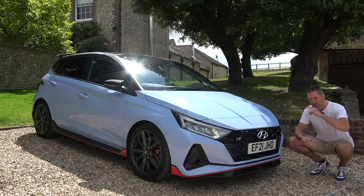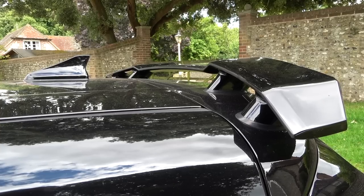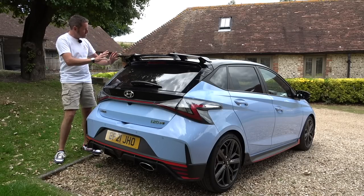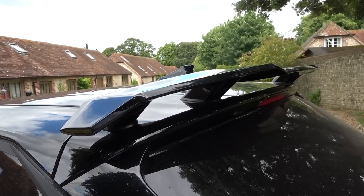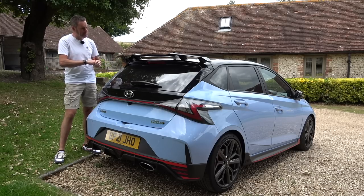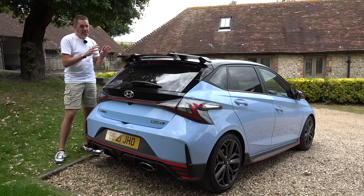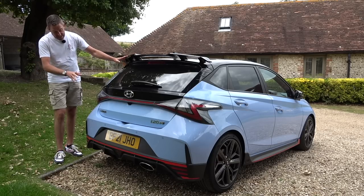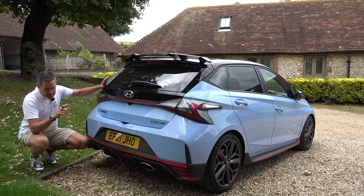The back end is either going to be too boy-racery for you or absolutely perfect. The roof-mounted wing isn't going to be for everyone, but for me personally the black roof, black wing, privacy glass contrasting with the body colour sets the car off really nicely — especially coming from someone who liked the roof wing on the Mini GP3. The rear lights and light bar across the back look great, and there's a nice diffuser. Single real exhaust — I quite like that.